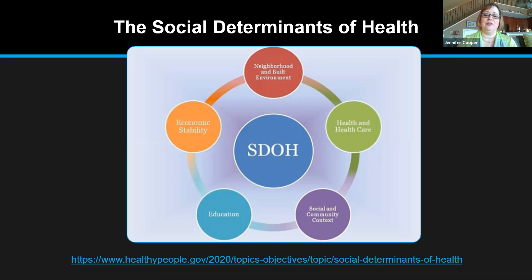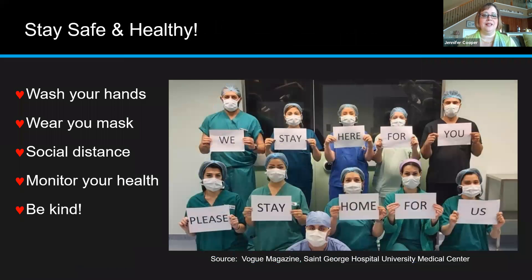I'll just end with this slide and say thank you for being with me today — see if you have any comments or questions.